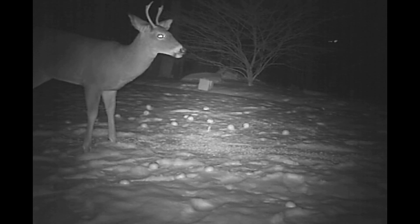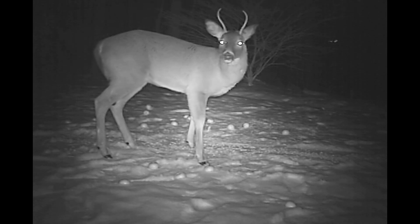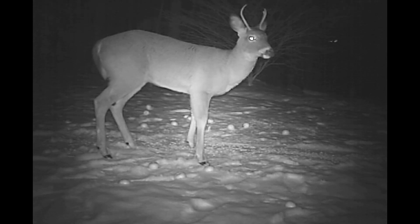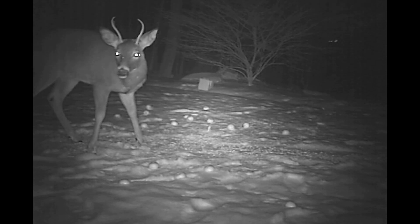It's December 9th, and I'm trying to chronicle all of the bucks that we've had here since December 1st. We had about seven different bucks come throughout the fall, but since December 1st, we've only had three bucks show up underneath our game camera.